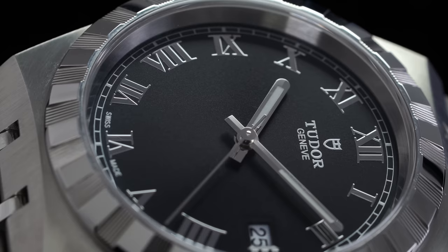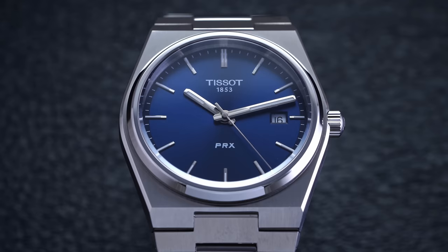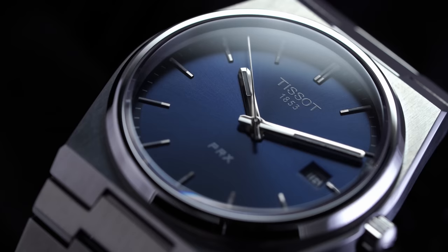Just to provide some ground rules: all the watches we're going to be looking at are going to hit different price ranges to assist somebody wanting to go for a watch of this style at different price ranges depending on where they're at in their journey of collecting watches. They're not going to be direct carbon copies of the Nautilus, and they're going to mostly follow that integrated bracelet style.